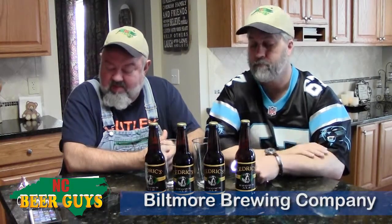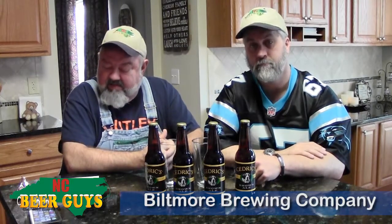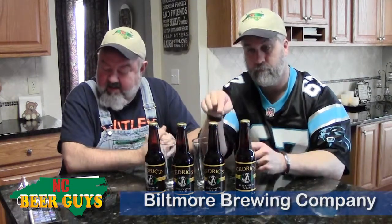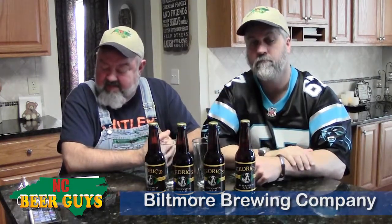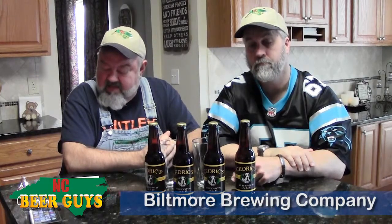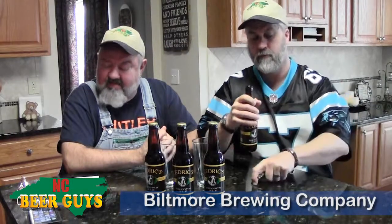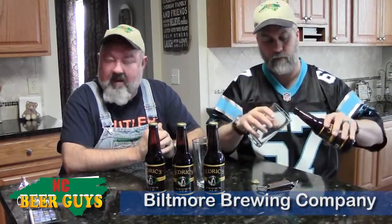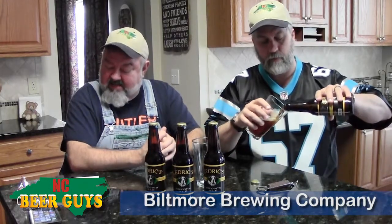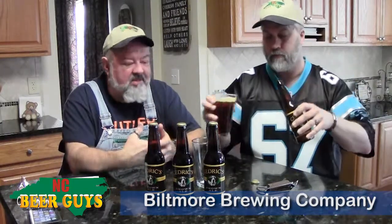Biltmore Brewing was established with the opening of Cedric's Tavern in March of 2010, so they've been around a little while. The first release was two beers: the pale ale and the brown ale, which we're drinking today. They say Cedric's brown ale is big, friendly, and approachable. The deep russet-colored beer offers hints of caramel and roasted barley with a nutty flavor, and a crisp finish marked by well-balanced hops. Relax and enjoy the satisfying pub fare, they say, all coming out of Cedric's Tavern, which is the pub there.